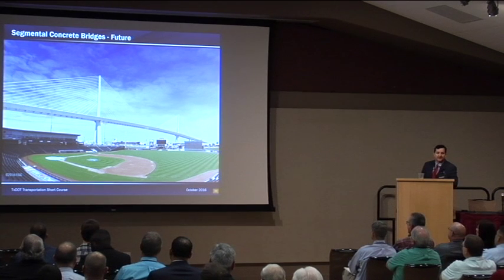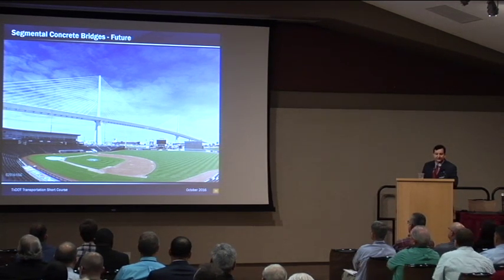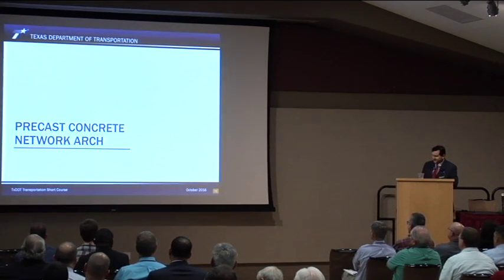We have a future coming with regard to segmental bridges as well — the construction of the US 181 Harbor Bridge. The old Corpus Christi Harbor Bridge, which had some of the earliest pre-stressed beam bridges in Texas, is going to be replaced by a new structure that will probably be a record-setting segmental bridge in the state of Texas, with a main span of over 1,600 feet. It's currently proposed to be pre-cast segmental. This brings us to the final concrete bridge type I want to talk about in Texas: the pre-cast concrete network arch.